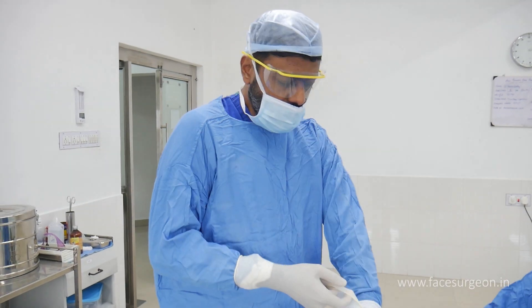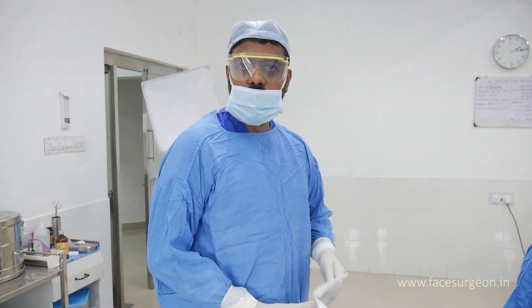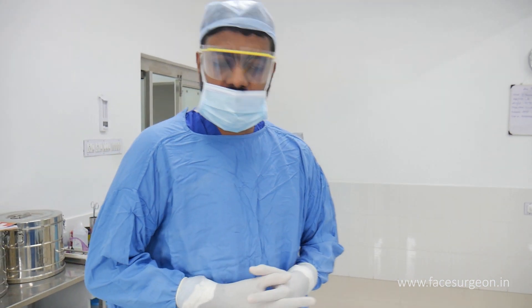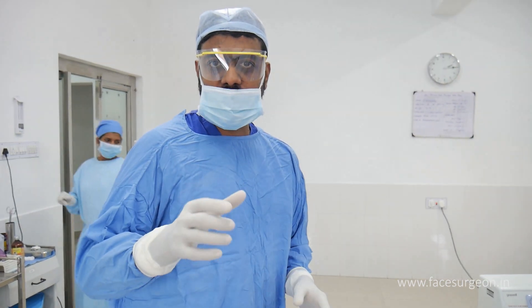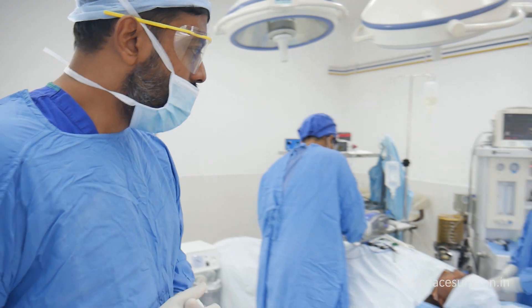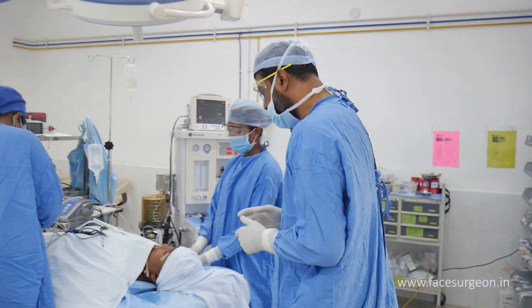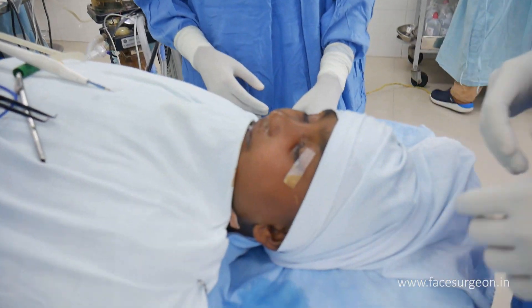This guy is just 12 years old. We're going to do a distraction — getting some new bone in the upper jaw to correct this underbite. The plan is to get the upper jaw forward by 12 millimeters eventually. We've already fabricated a custom-made device, and the surgeon has placed it inside. The patient is all draped and ready.